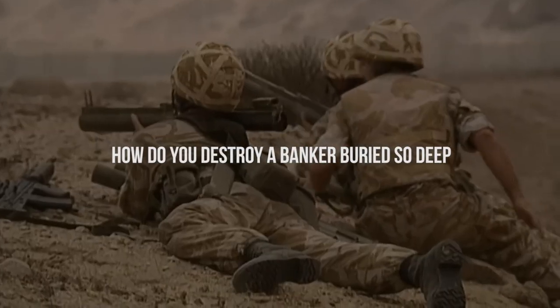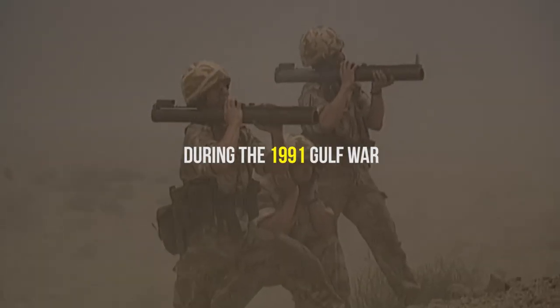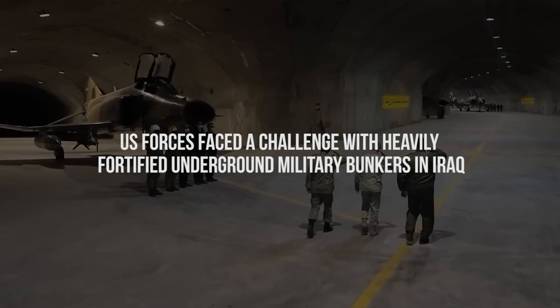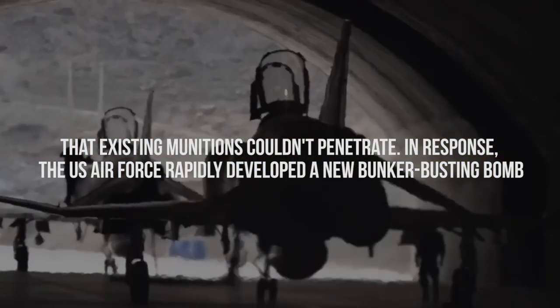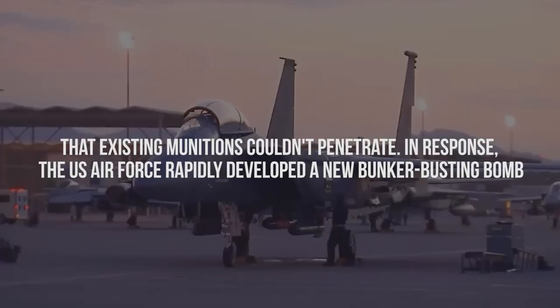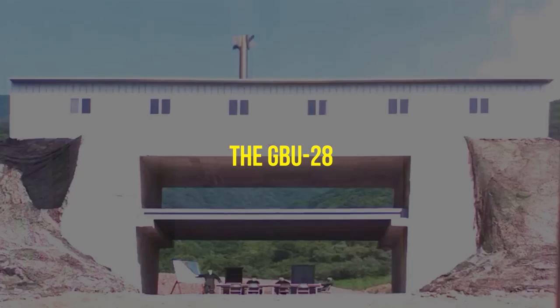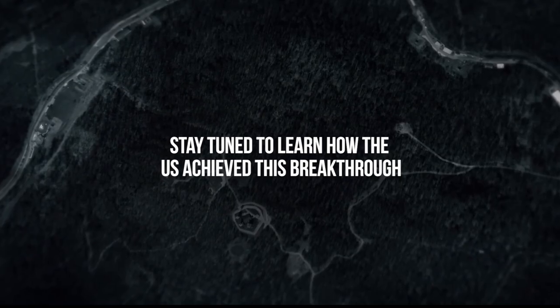How do you destroy a bunker buried so deep that it is even hard to reach it in the first place? During the 1991 Gulf War, U.S. forces faced a challenge with heavily fortified underground military bunkers in Iraq that existing munitions couldn't penetrate. In response, the U.S. Air Force rapidly developed a new bunker-busting bomb, the GBU-28, capable of reaching and destroying these targets. This innovation was so effective that it contributed to Saddam Hussein's surrender.